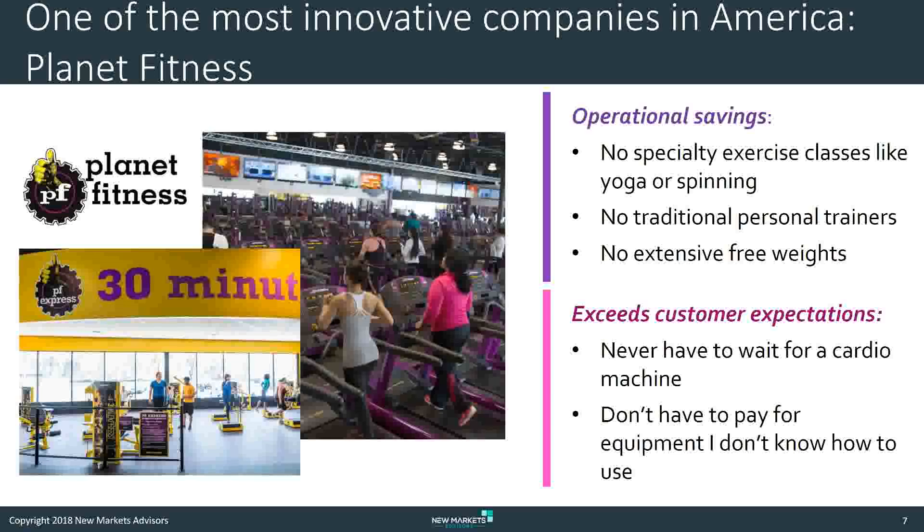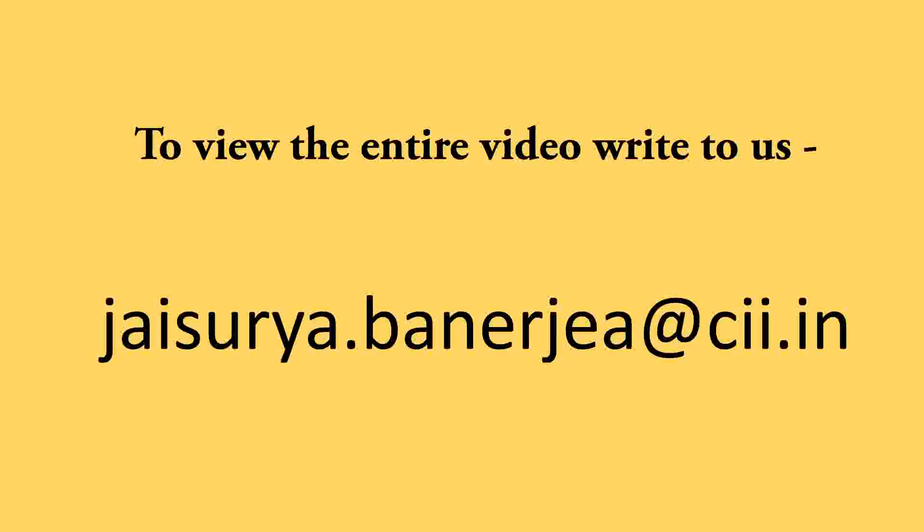So this is cost-ovation at work. It's a very powerful tool.